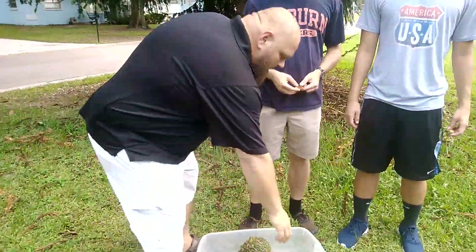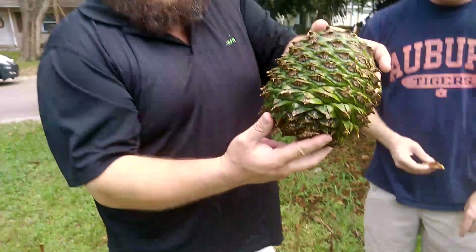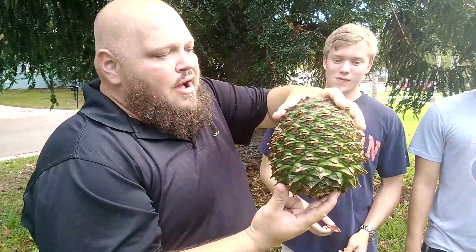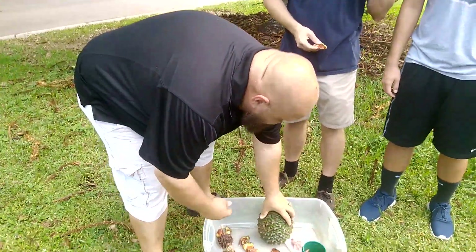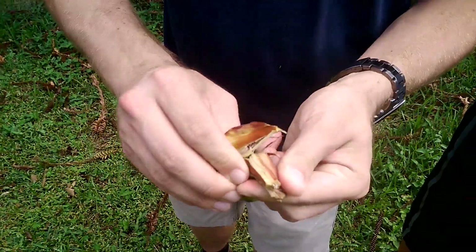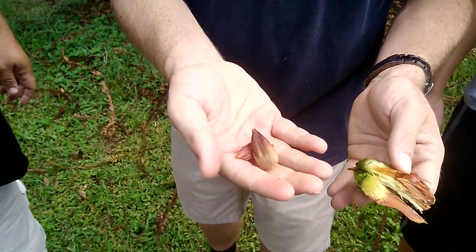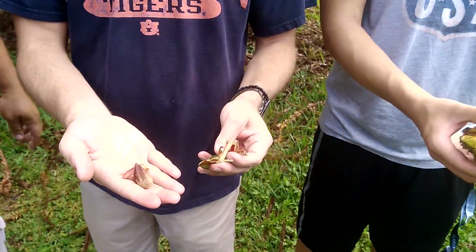The reason we had interest in this tree is because we've been researching sustainable plants that will continue to produce a food crop. What really interested me is that it creates these cones — this is like a dinosaur-size pine cone. If you peel that open, you can see that inside the pine cone is the actual nut.